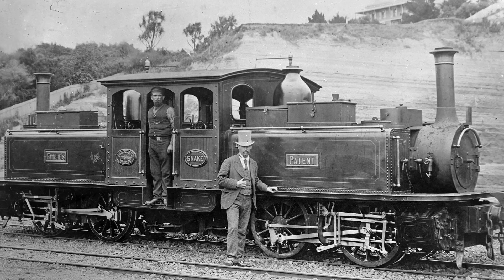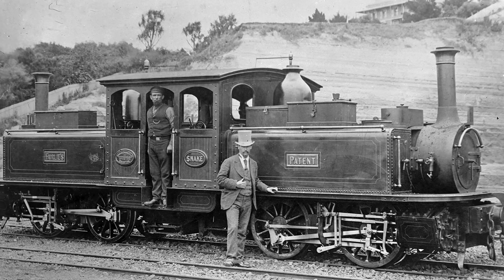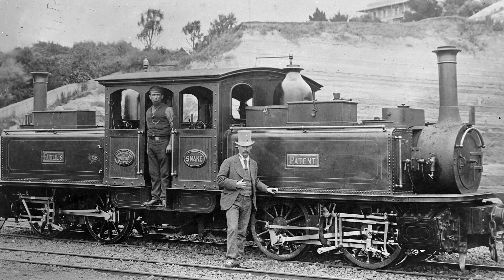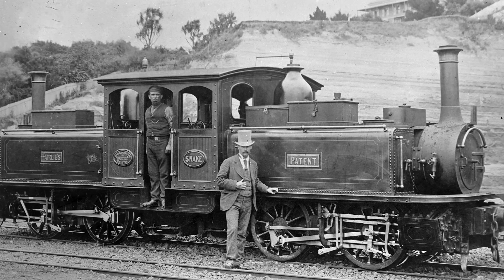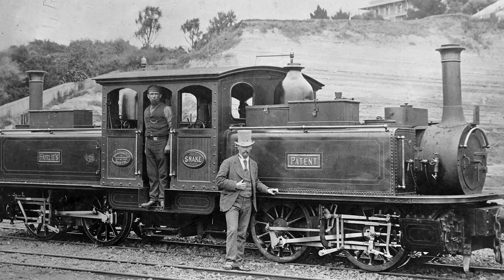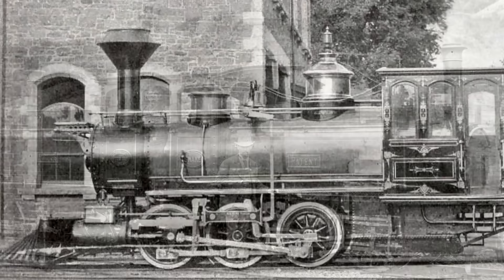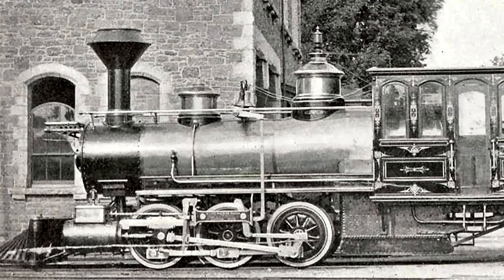Some of the earliest engines to utilize the Walschaerts valve gear would have been Double Fairlies, believe it or not — supplied to the New Zealand Railways, known as the NCRB class. These engines were built in Britain by the Avenside Engine Company and were definitely the first use of the Walschaerts valve gear in New Zealand, and are generally believed to be the first time a British manufacturer supplied the design, though that's still somewhat debated. The first use of the valve gear was actually on a Mason Bogey over here in America.